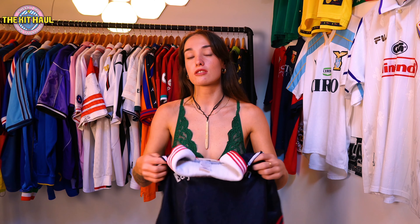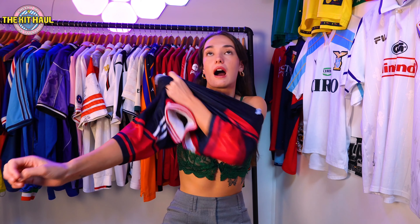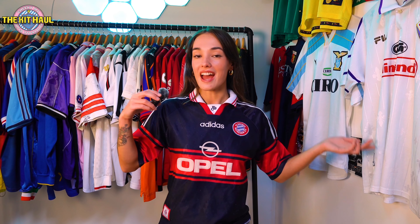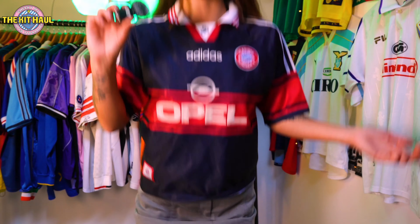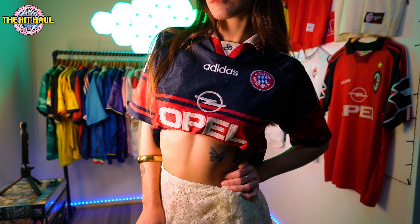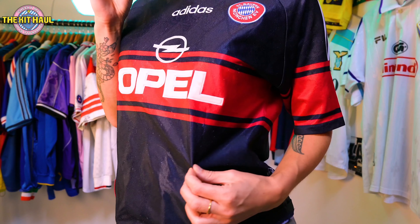I have been wanting this shirt for quite a while now, so when I ended up walking past it in a vintage mall in Bangkok I could not believe my luck. Look at it guys — all glossy and everything. This is just such an iconic Bayern kit. This is actually an unusually small 97/98 home shirt — it's tight on me and I'm only little. Opel sponsor.